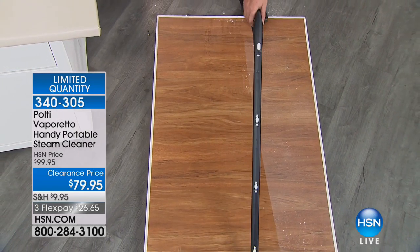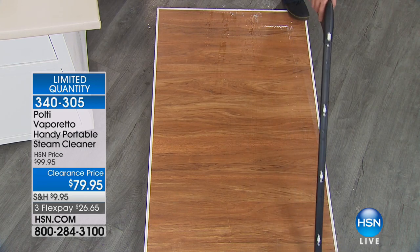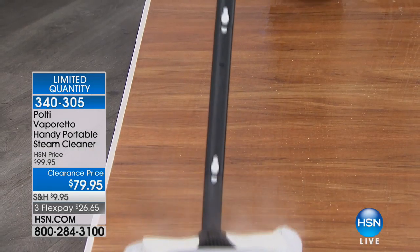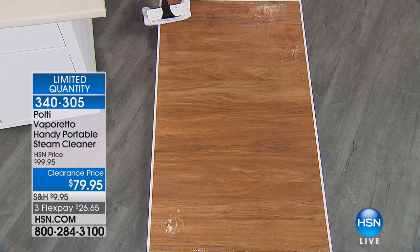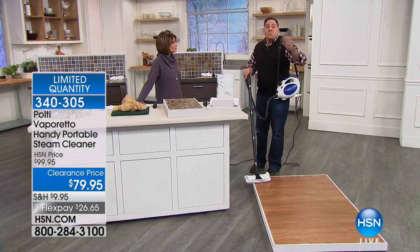We don't use any chemicals on our floors because I've got two dogs at home. This puts out high-pressure steam that will get down on the floor and eliminate bacteria. 15 seconds of steam on any surface is going to neutralize E. coli, salmonella, staph, and other fungi and bacteria. That's a big deal, especially if you've got little kids at home. This has been proved by Gibraltar Laboratories, a third-party independent lab. It's safe to use on wood floors and ceramic floors. Because you don't use soap, there are no surfactants going on the floor to attract more dirt.